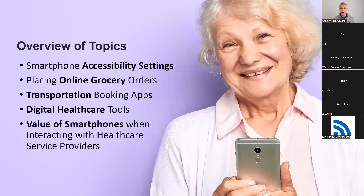What are we going to talk about? We wanted to talk about accessibility settings for your smartphones — both Apple and Android phones will be covered. We wanted to discuss placing grocery orders over the internet, booking transportation options in the GTA, digital healthcare tools and connecting with healthcare professionals using technology, and finally some of the ways people are connecting with their health professionals.